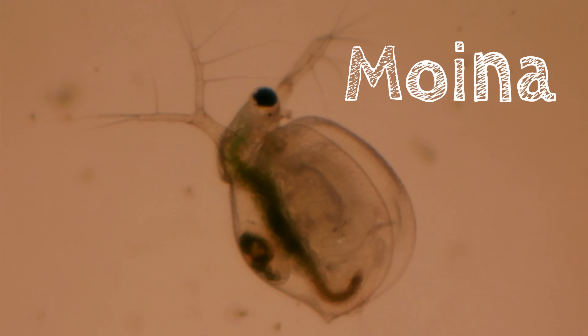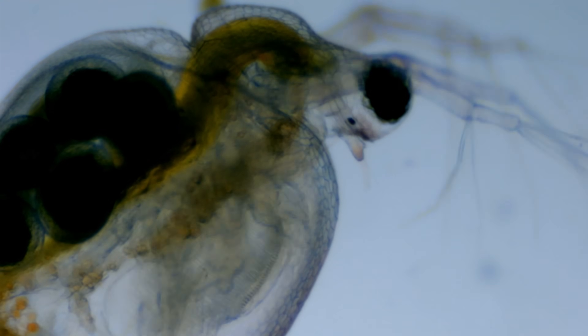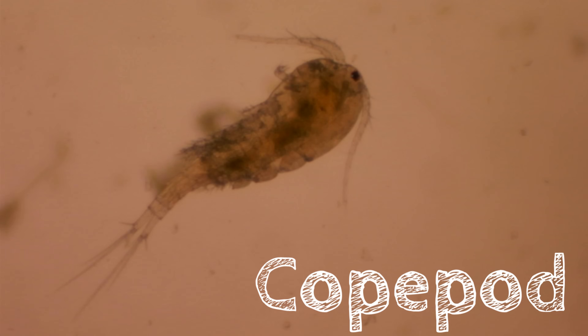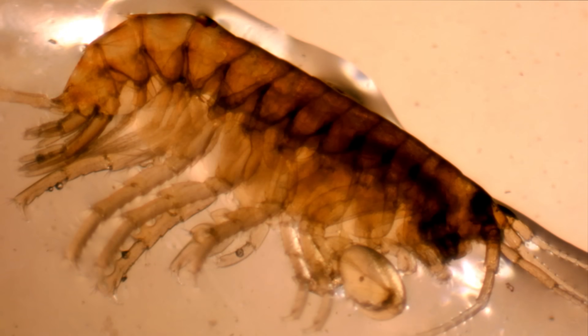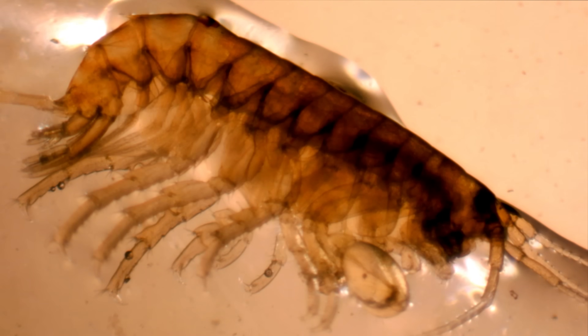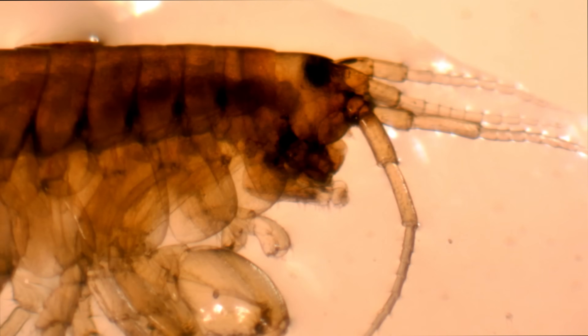And then a moina — cousin of the Daphnia — catching food with its little arms. It'll all get passed down, where eventually it'll be digested. And a copepod — the little cyclops of the container. And of course, here's that amphipod that we saw earlier. I was able to pin him down so he's not as fast this time. They're really quite handy with those little claws — able to pick apart leaves and digest them. They're known as shredders because of this activity.